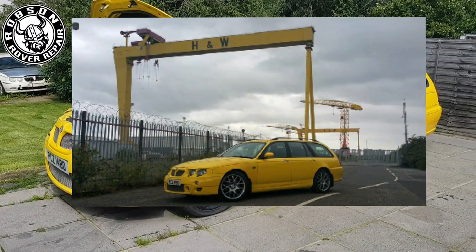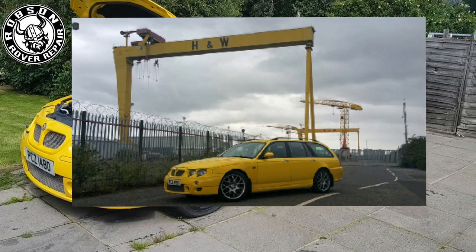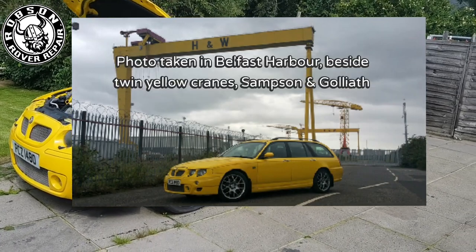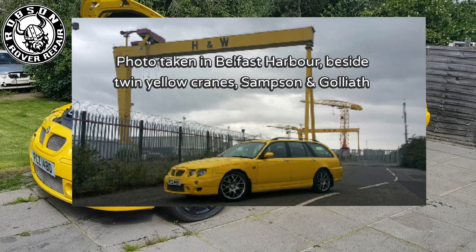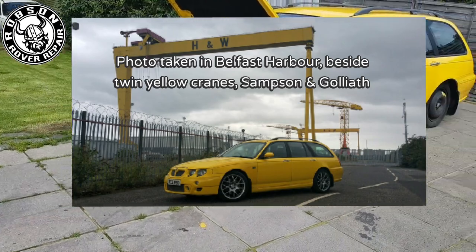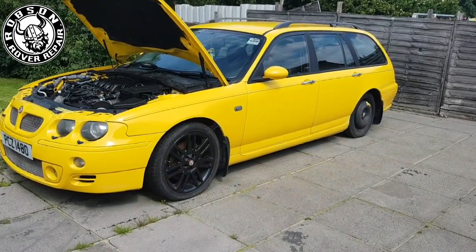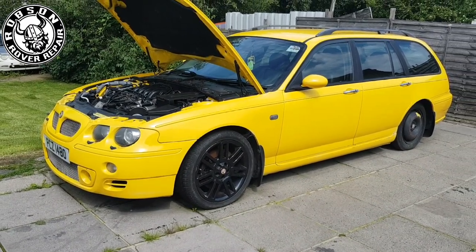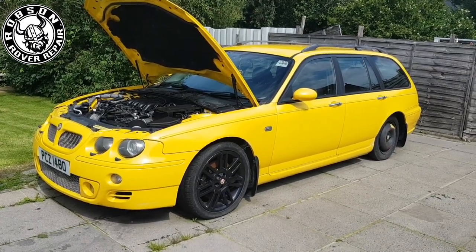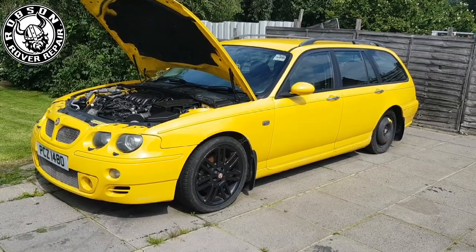Ironically enough I knew this car before I owned it. What happened was I used to be working around Belfast when I had my first MG ZT - this is going back 2008, 2009. I remember driving into a supermarket and seeing this very car on that very registration and falling in love with it. I left a note in the window asking if they'd ever sell it. A couple of years later it came up for sale - I didn't get the chance to buy it. A guy called Stephen bought it, who I later bought it off. He drove it for about a year or so and then I bought it off him.